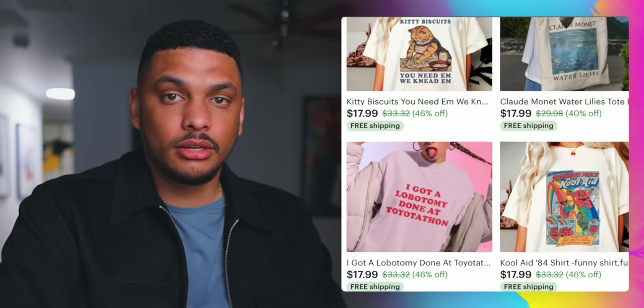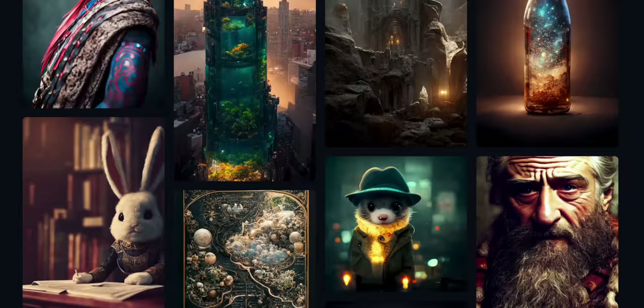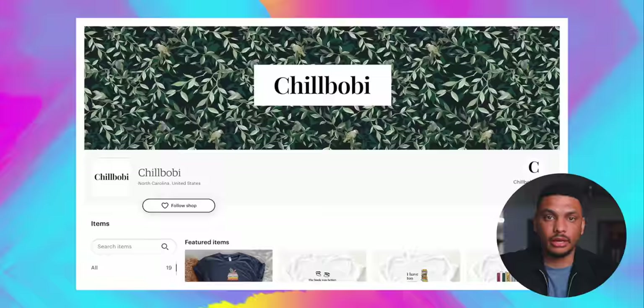There are plenty of other t-shirt sellers on Etsy getting tens of thousands of sales by selling more uniquely designed t-shirts. We could hypothetically use AI to generate all the artwork for us, and this is definitely an option to consider. But for me, I just wanted to keep it as simple as possible, so I settled with text-based graphic t-shirts.